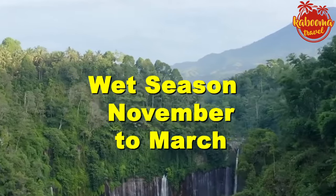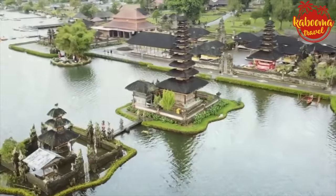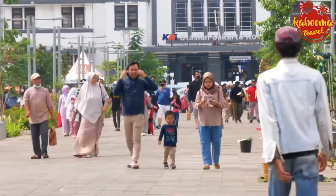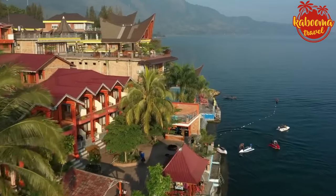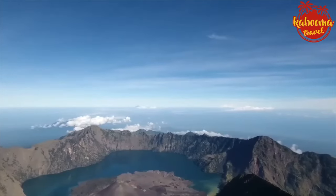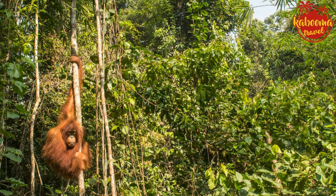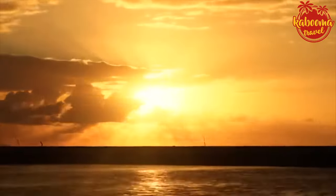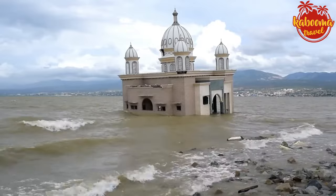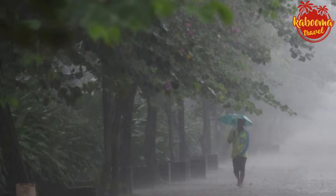Wet season, November to March. The wet season generally spans from November to March, characterized by heavy rainfall, high humidity, and warm temperatures. While this might sound like a dampener, it's a lush period where the landscapes are in full bloom. For nature enthusiasts, this is when rainforests like those in Borneo and Sumatra are at their most vibrant. The rains often come in short bursts and can provide a refreshing break from the heat.